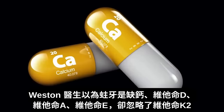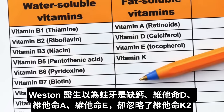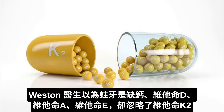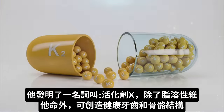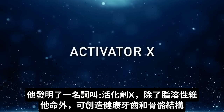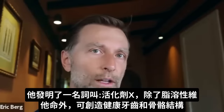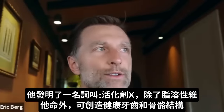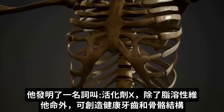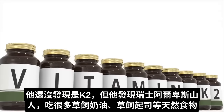So Weston Price looked at calcium and the fat soluble vitamins. Maybe at first he thought it was vitamin D, vitamin A, or vitamin E, but at the time vitamin K2 wasn't identified. It was really interesting that he had a term for it called Activator X — just something in addition to these regular fat soluble vitamins that was creating really good teeth, really good bones, good bone structure, and overall good health. He just didn't know about vitamin K2 because it wasn't discovered yet.